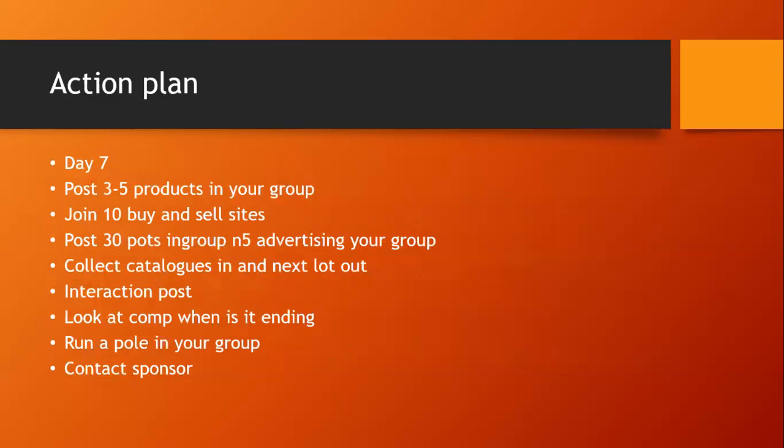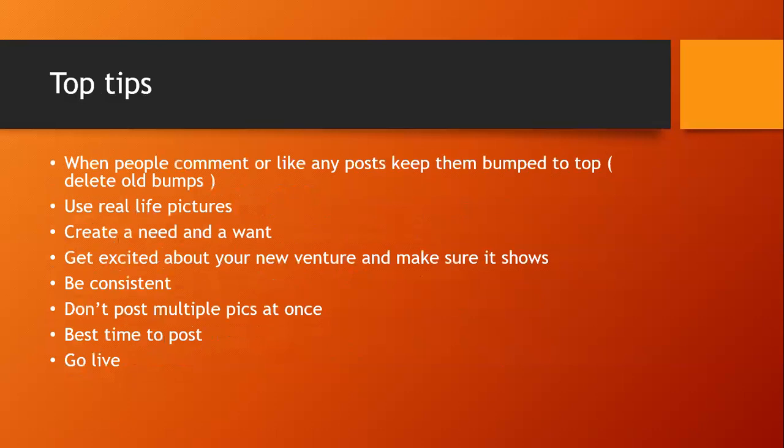Day seven: post three to five products in your group every day and join 10 selling sites. Post 30 ads in buying and selling groups, five advertising your group. Collect catalogues in and out, post interaction posts, and review your competition to decide if it's ending or needs extending. Run a poll in your group to find out what people want to see more of, and stay in contact with your sponsor.